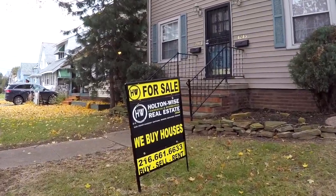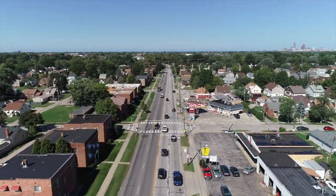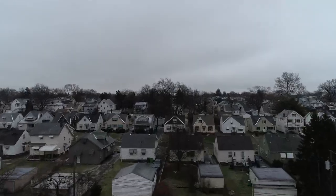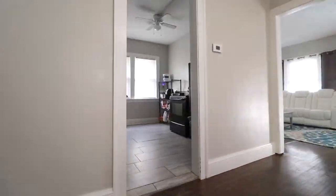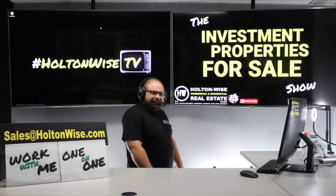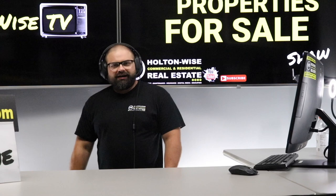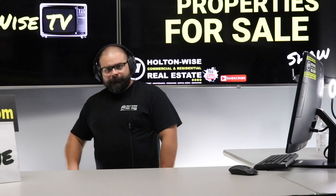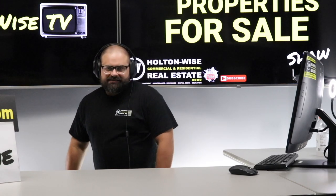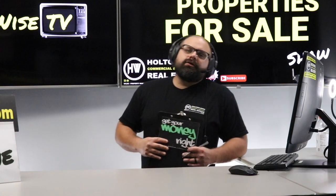Welcome to the Investment Properties for Sale show. We are going to provide you guys with complete transparency and education — we take you on the video tour and give it to you straight. What's up Cleveland investors? Today I want to talk to you guys about a little something called house hacking.